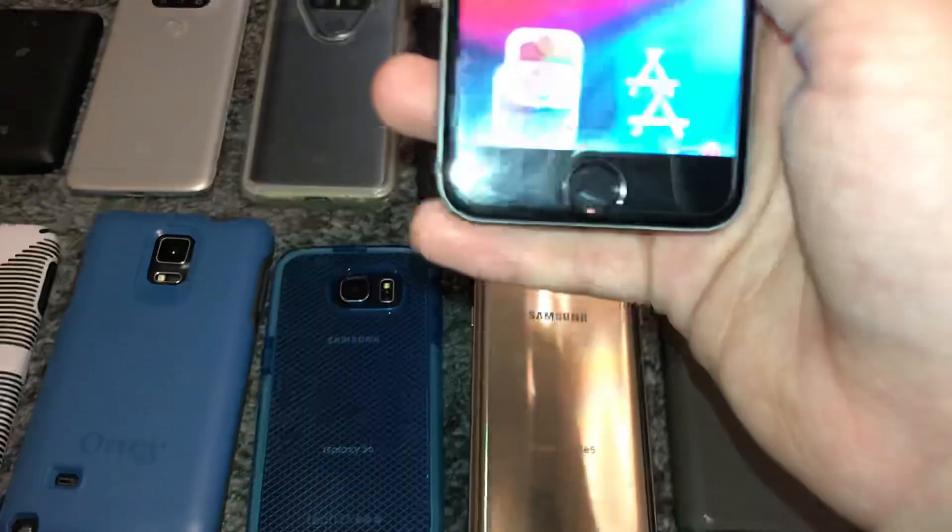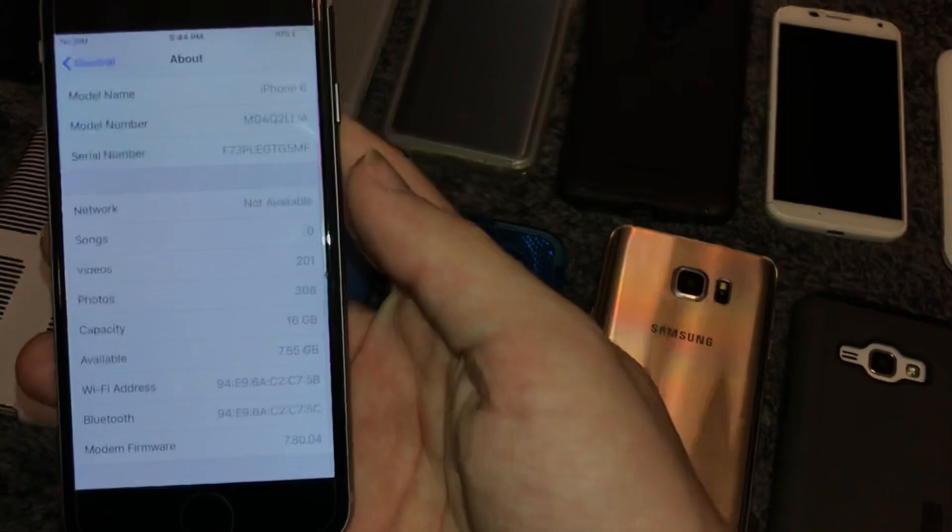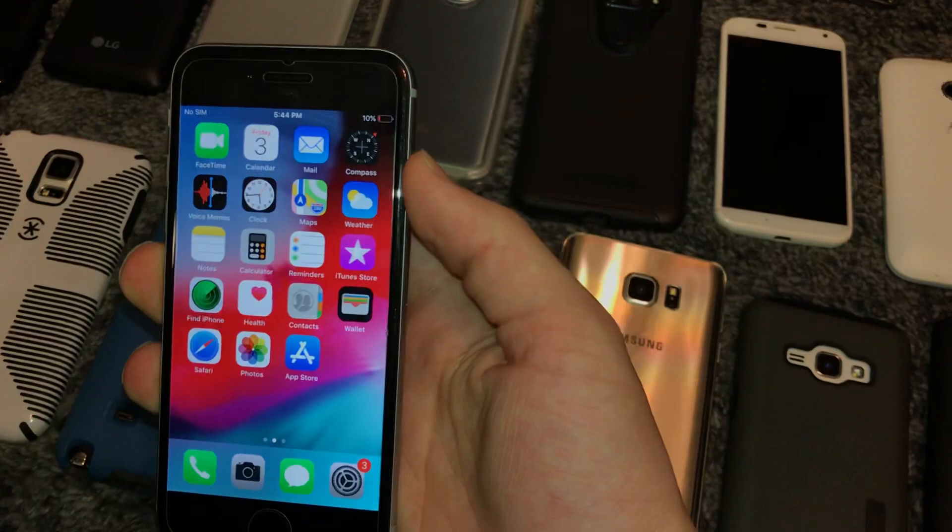This is my iPhone 6, 16GB. It's on iOS 12.4 — so not fully up to date — space gray, mint condition, AT&T model. I probably won't even update it at this point.